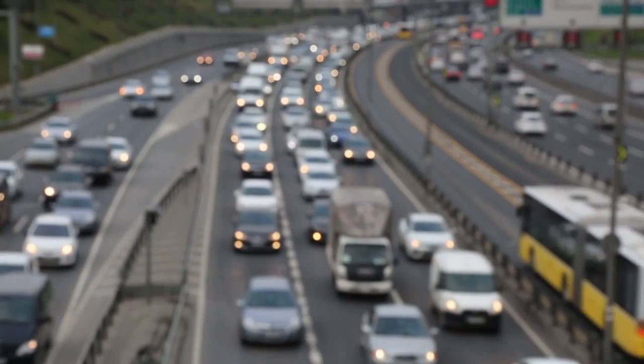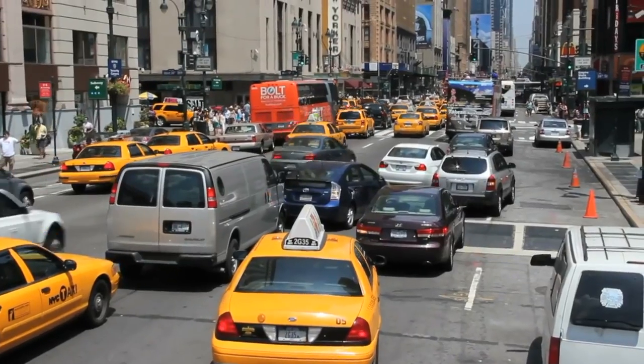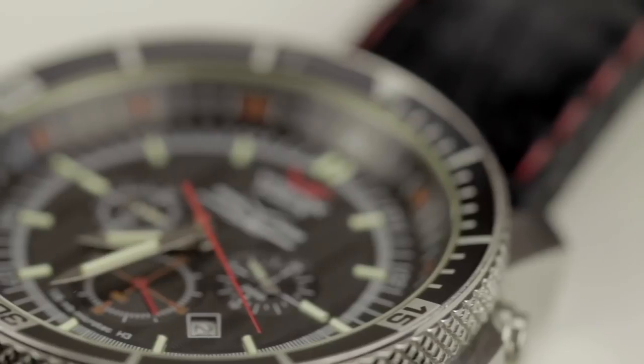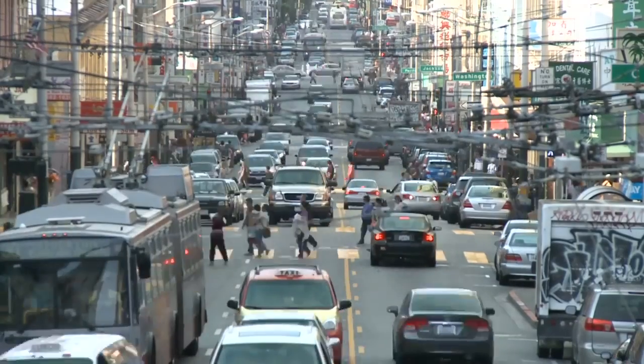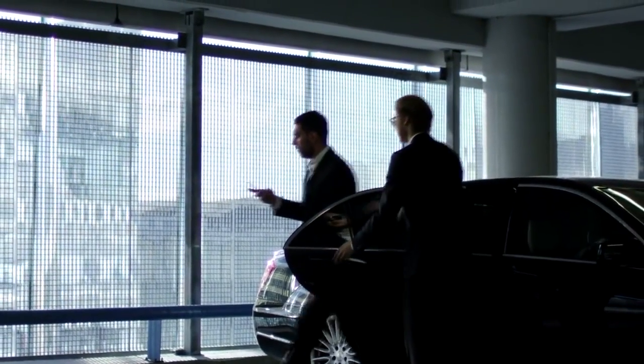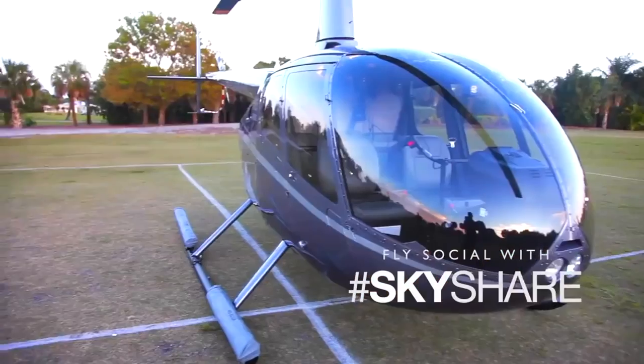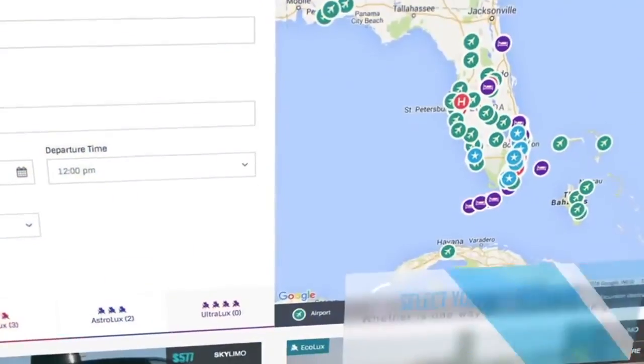What if there was an affordable alternative to congested highway travel? Imagine flying over traffic to get to an important event on time without having to worry about tolls, taillights, or traffic. With the EvoLux Skyshare app, regional travelers can maximize their leisure time as well as productivity by booking a private or shared helicopter flight through our revolutionary charter marketplace and social reservation platform.